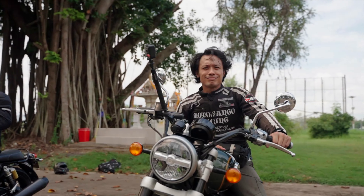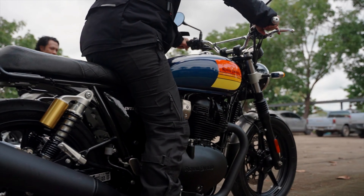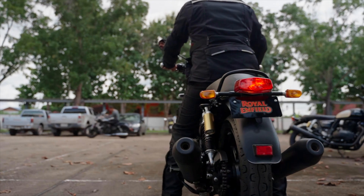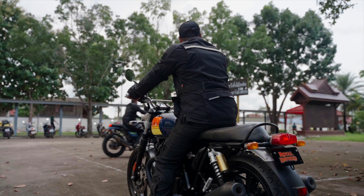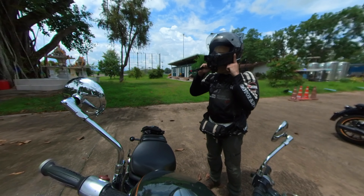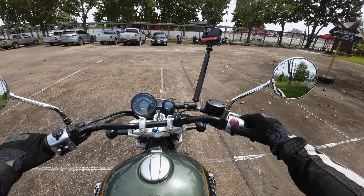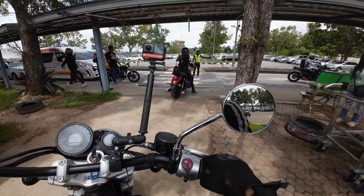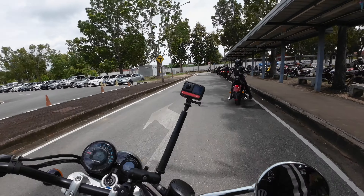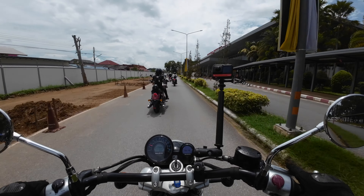Very good. Let's go. Ready? All ready. Here we go — leaving the airport.